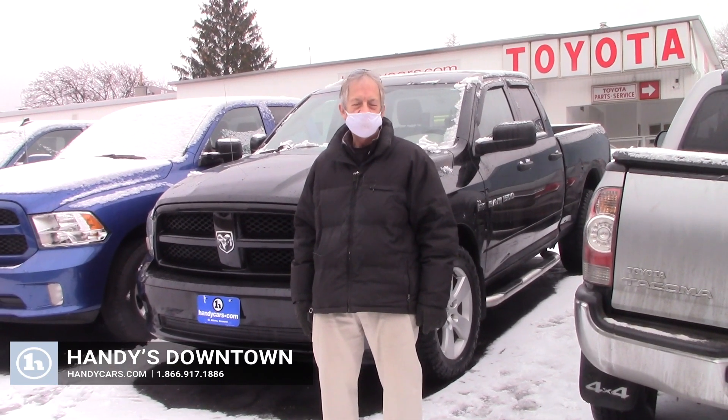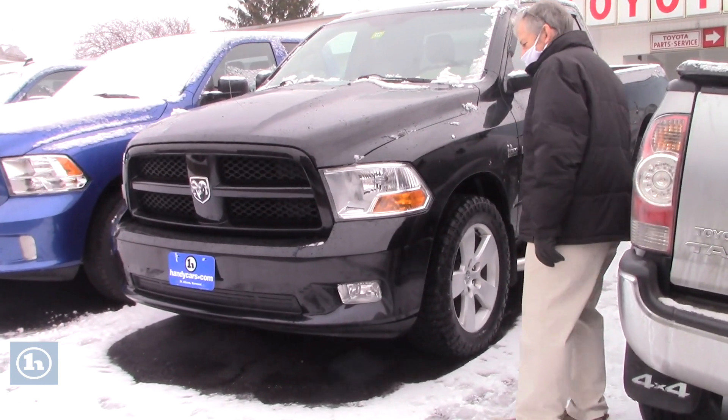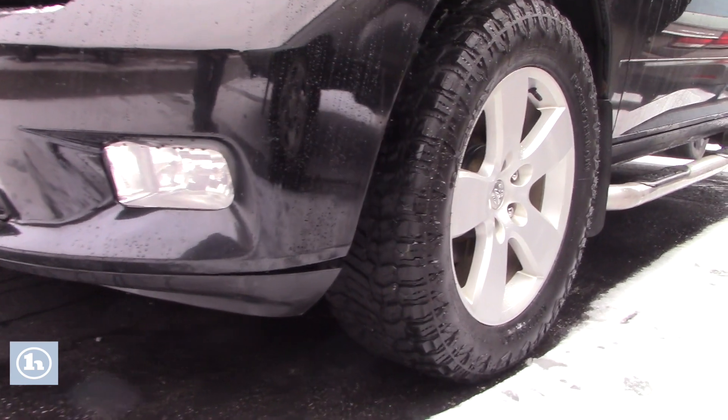Hi Brian, it's Mike here at Handy Downtown. This is our 2012 Ram 1500 — a beautiful truck. It's got the 5.7 Hemi in it.